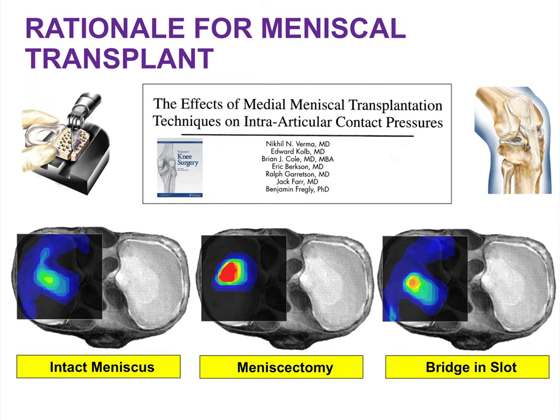The rationale for meniscus transplantation started showing up in the literature in the mid-1990s, with studies demonstrating a relative normalization of contact stresses in the affected compartment in the setting of a meniscus allograft transplantation compared to the meniscectomy state.